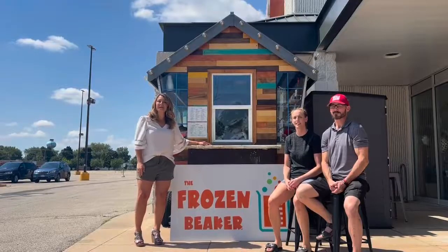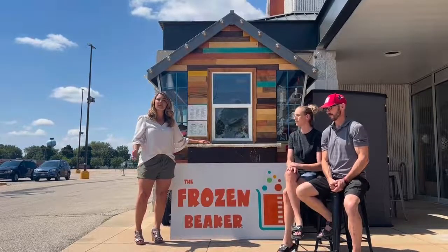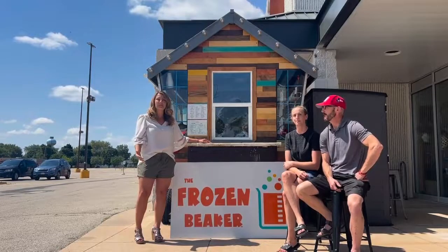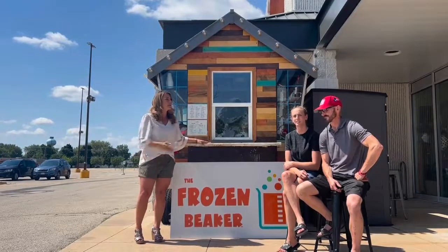Hey y'all, Amanda Furman here from Coldwell Banker Real Estate Group, bringing you another edition of Fox Cities Fridays, where I highlight local area small businesses and bring you special deals just for following my Facebook page. So today I'm in Kimberly and I'm at the Frozen Beaker, here with the owners Michael and CJ.